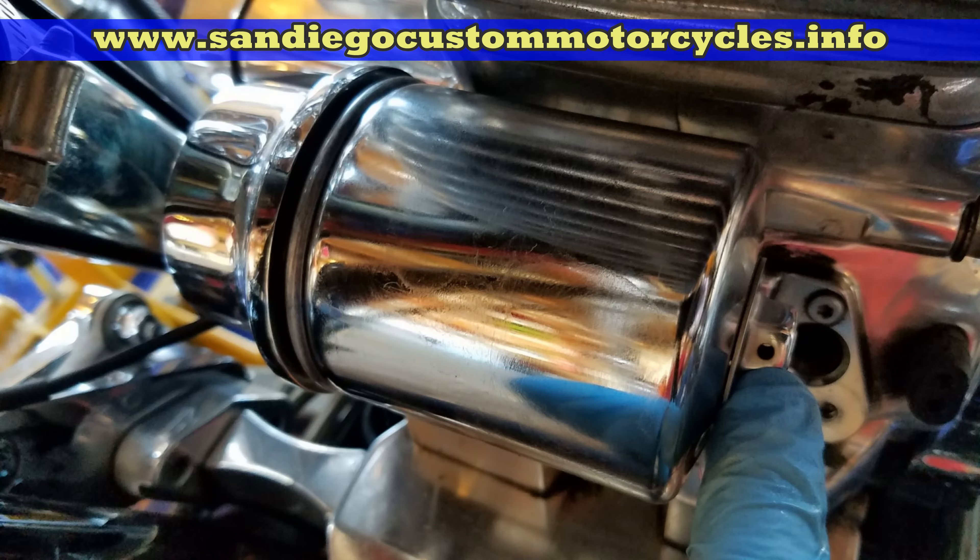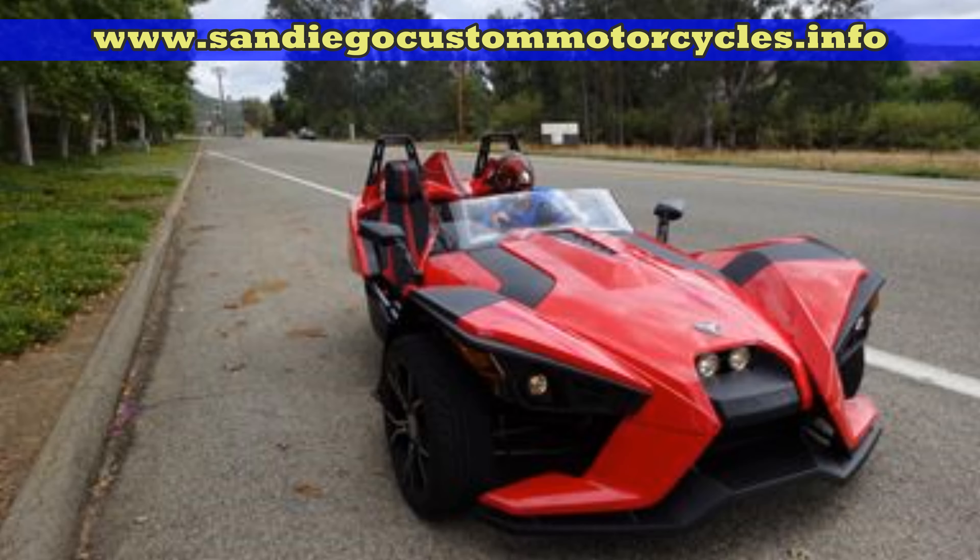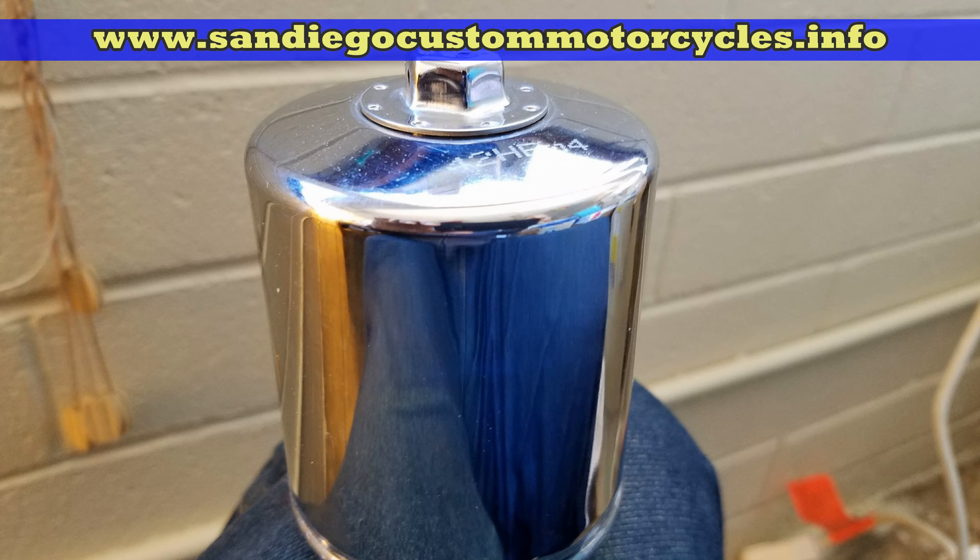Most importantly, it has that 17 millimeter nut at the end there, which makes it super simple for taking it off. You can get it in chrome, like I have here, or black as well. So really, no matter what type of motorcycle you have, you should put the best quality oil and the best motorcycle oil filter in there — that's why I would highly recommend the K&N motorcycle oil filter.